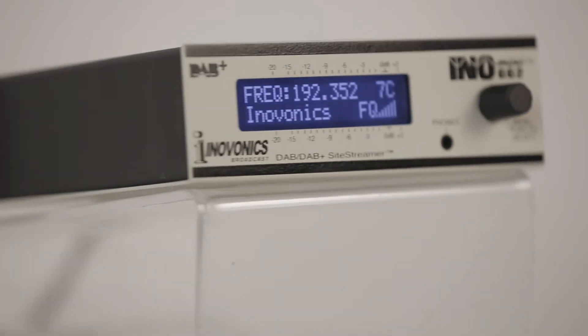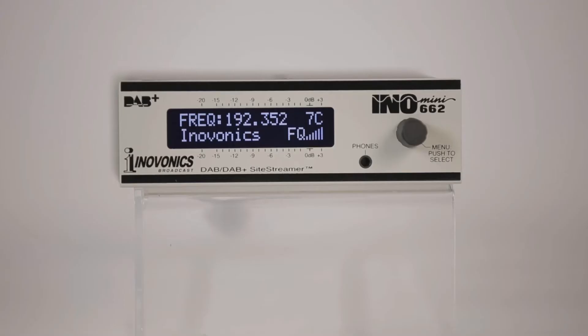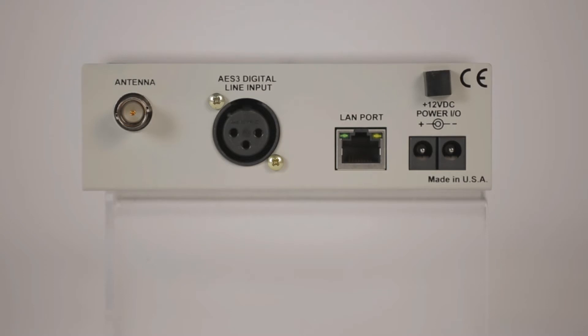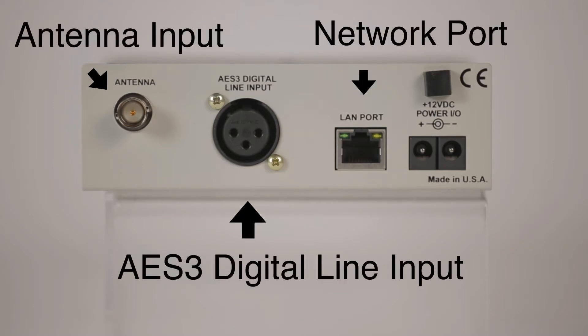It can be installed at the transmitter or any remote location with internet access. The front panel has an LCD display and jog wheel for easy setup and to provide feedback of signal parameters. On the back panel, there's an antenna input, network port, and an auxiliary AES-3 digital line input.